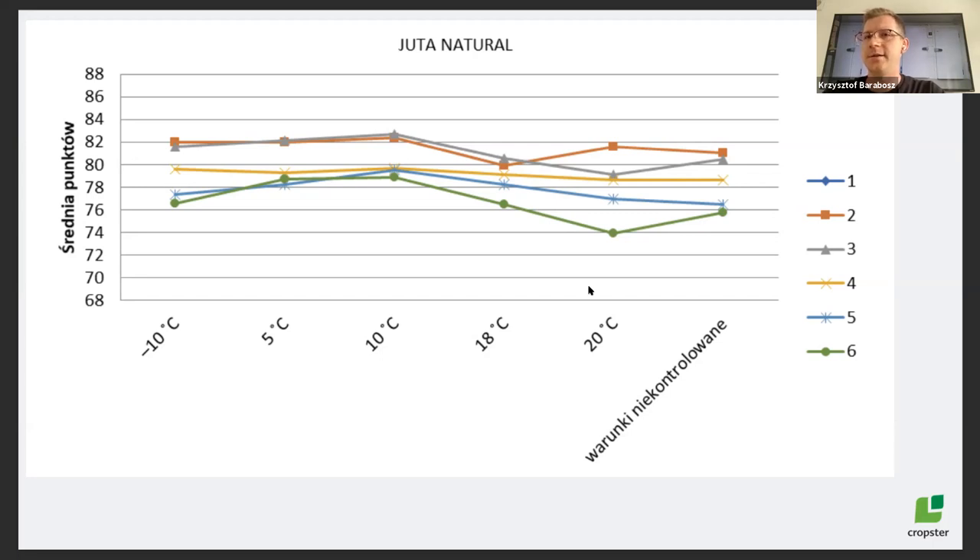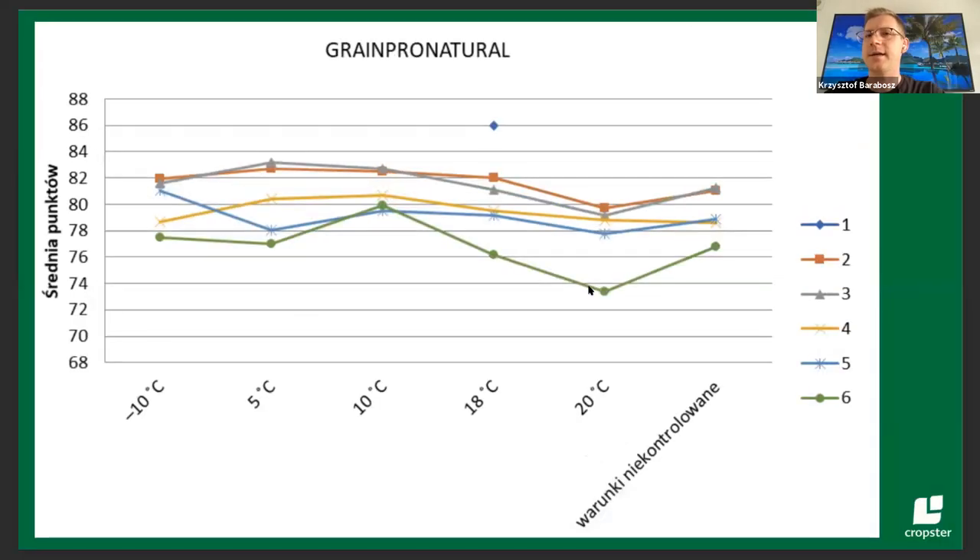Looking at jute bag, natural process: we don't see huge drops in quality at 10°C. Even at 5°C you can see that after three months and after six months the score is almost the same. So as long as you preserve the quality, the score is the same. It's super important, even for your best lots, to create a small chamber — a small fridge or room — which is not so expensive as building a 15-ton facility, to preserve the quality.